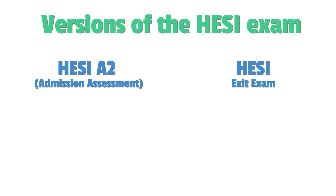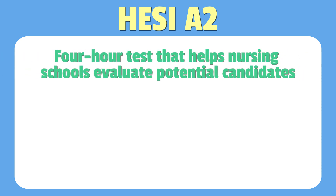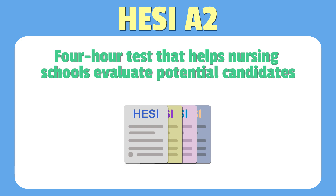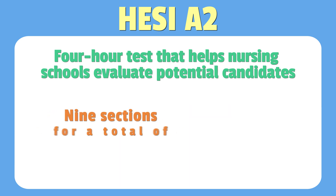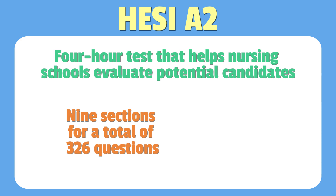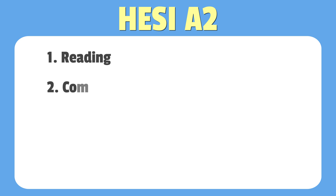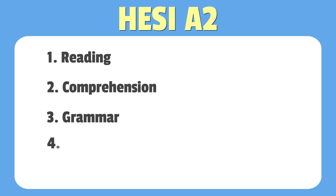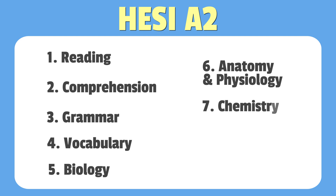Let's take a closer look at the HESI A2 and the HESI exit exam. Starting with the HESI A2, this is a four-hour test that helps nursing schools evaluate potential candidates. Schools can customize it to fit their needs. It's comprised of nine sections with a total of 326 questions. The nine sections are: reading comprehension, grammar, vocabulary, biology, anatomy and physiology, chemistry, physics, and math.